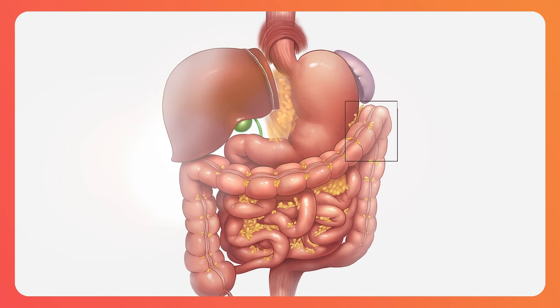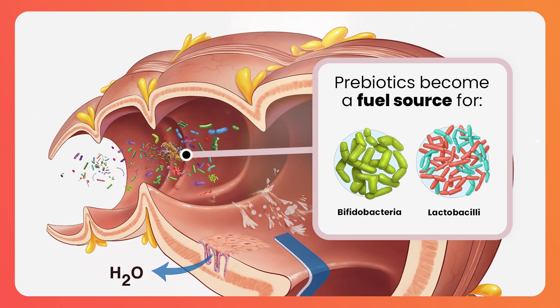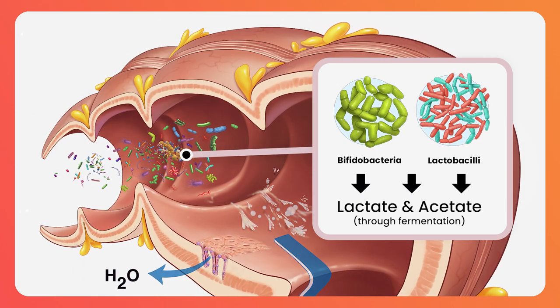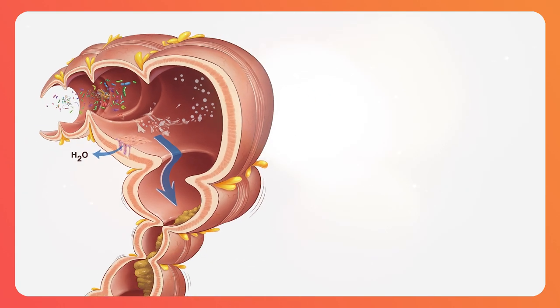It travels to the colon where it becomes a fuel source for bacteria such as bifidobacterium and lactobacillus. These bacteria are able to selectively ferment the inulin to produce the short-chain fatty acids lactate and acetate. Now short-chain fatty acids have a number of very beneficial properties.